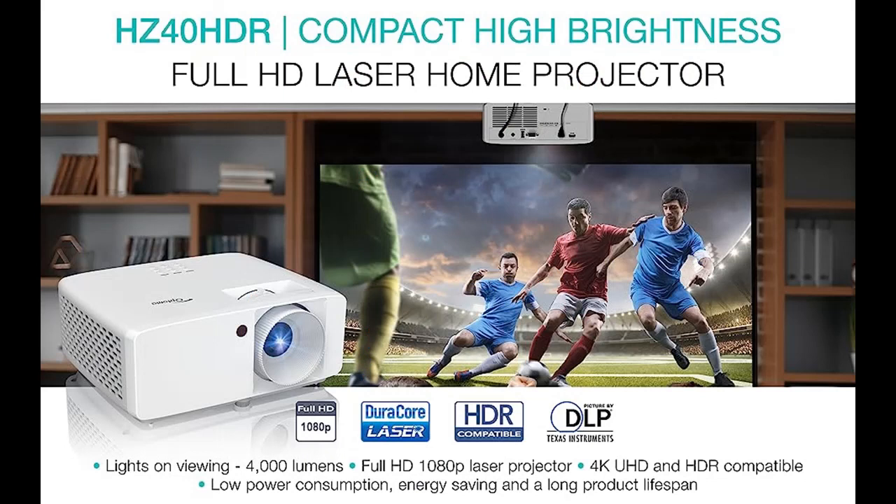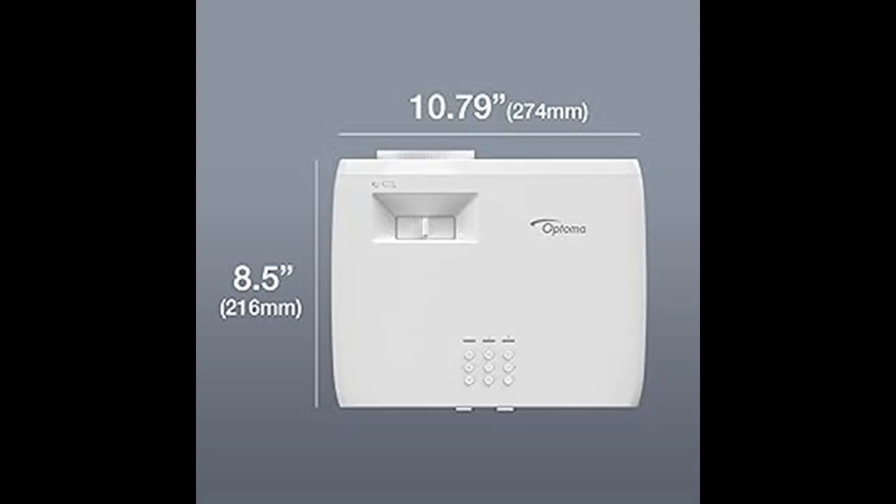1080p HD resolution displays sharp and detailed 1080p 1920x1080 high definition content without downscaling or compression.